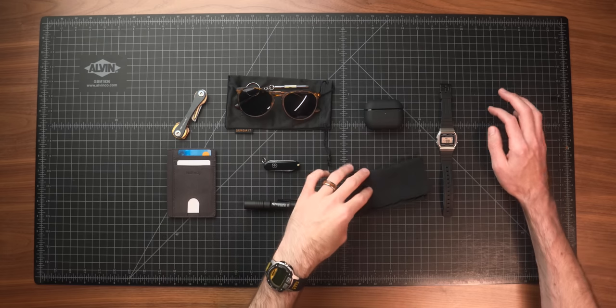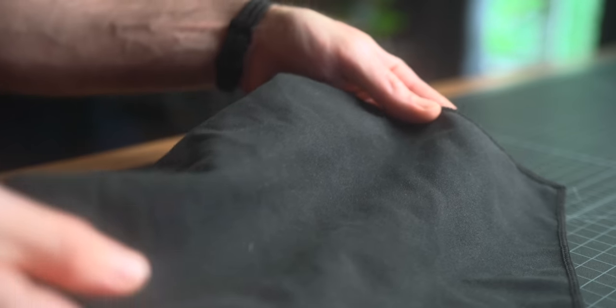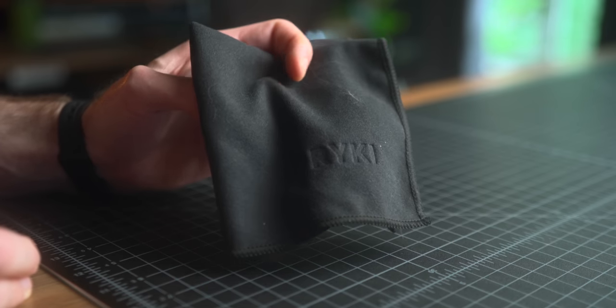Moving on, the number one best-selling handkerchief was the Drykey Sweat-Absorbing Microfiber Hankies. If you've been around the channel for a while, you've probably heard of these before — I bought them a couple years back and have talked about them off and on. I really like these. They're a 10-inch by 10-inch handkerchief with a thick microfiber feel, so not a traditional handkerchief. These aren't going to be the best for nose blowing, which is my primary use case for the hankies I carry.